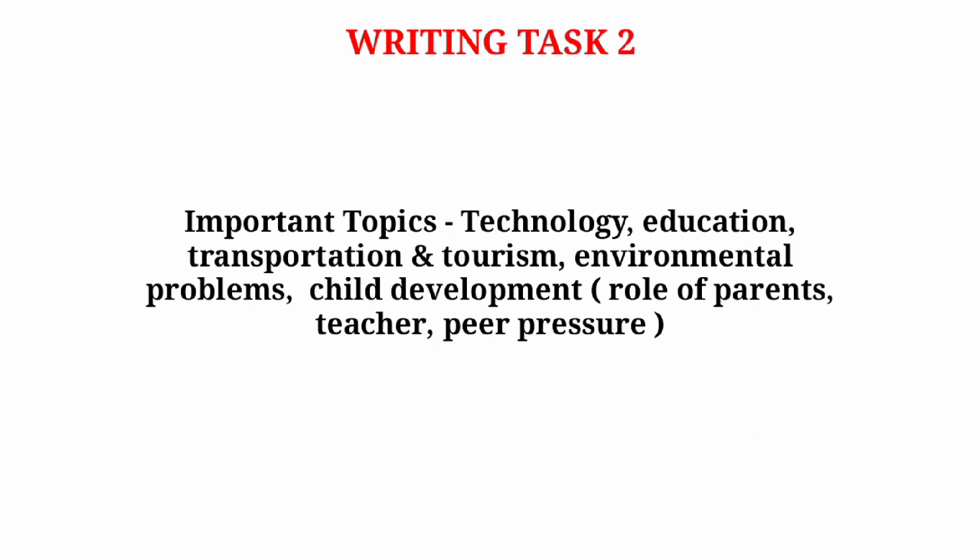For essay topics, the first topic is related to technology — practice generating ideas for technology essays. The next topic is education, covering online vs offline education, distance learning, and overseas education. Another topic is related to transportation and tourism.